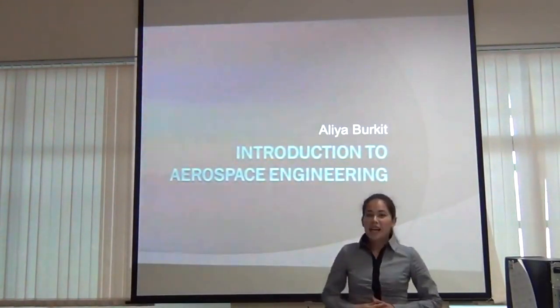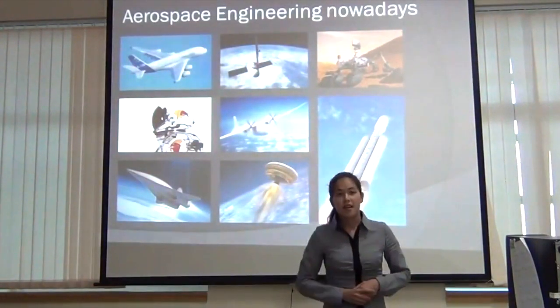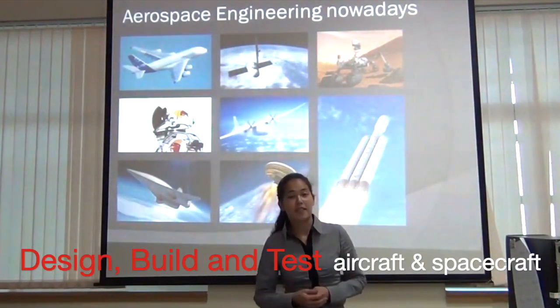Hello everyone and welcome to Introduction to Aerospace Engineering. So what is Aerospace Engineering? It is a branch of engineering that deals with design, development, building and testing of aircraft and spacecraft.